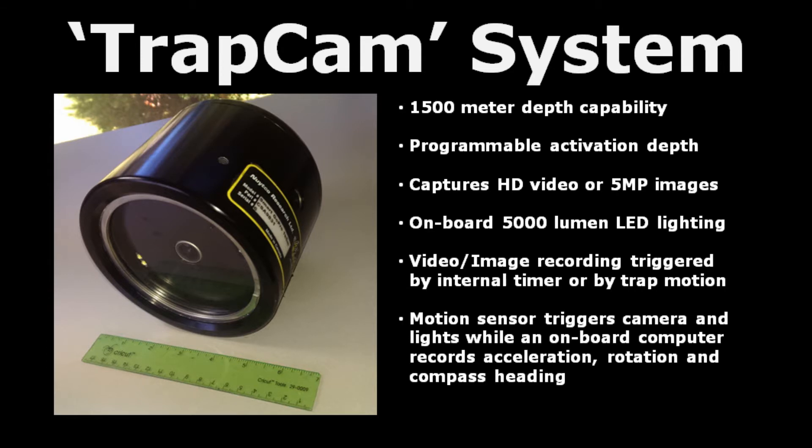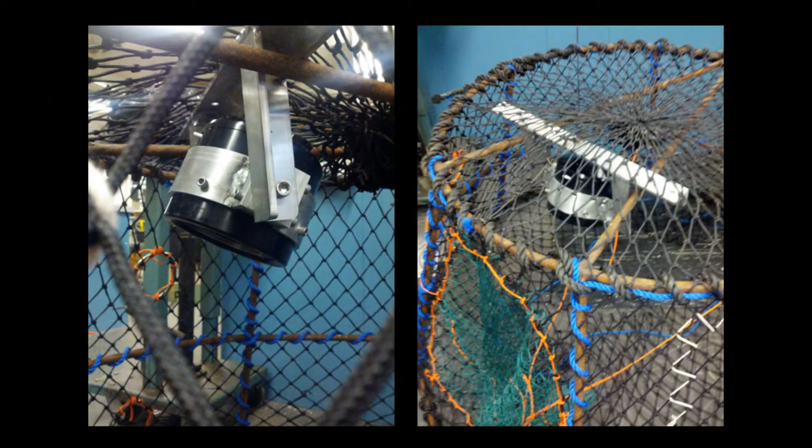The motion sensor triggers the camera and lights while an onboard computer records acceleration, rotation, and compass heading, with sufficient battery power for deployments of up to 5 days. The cameras can be mounted in existing trap gear with minimal effort.